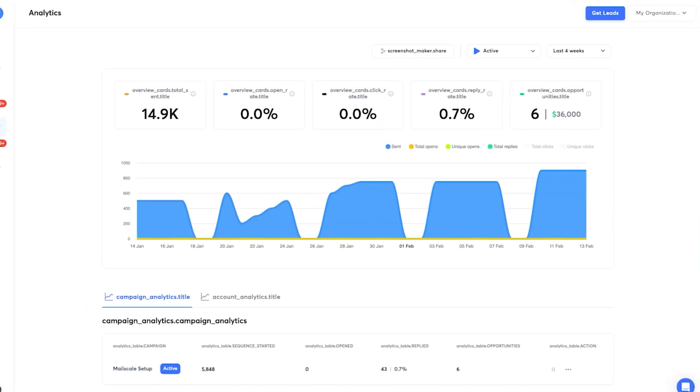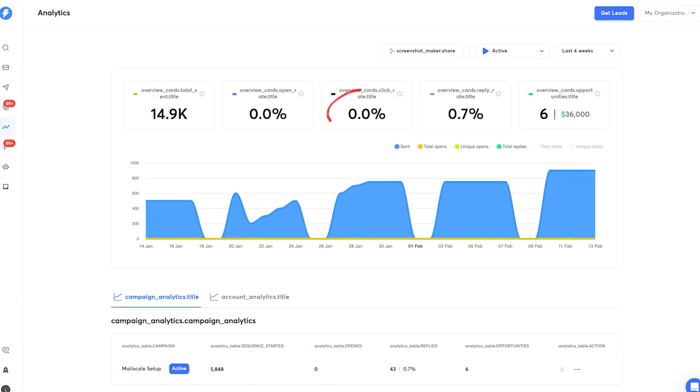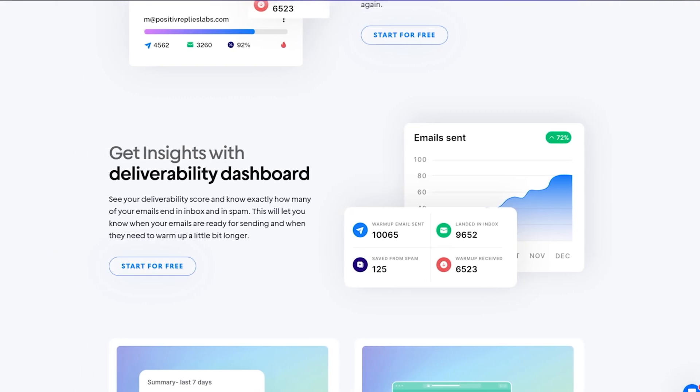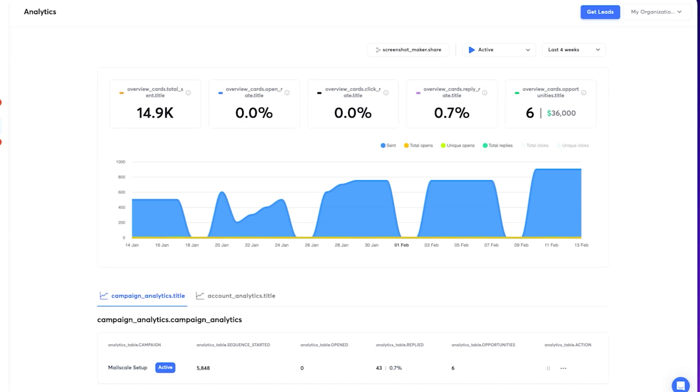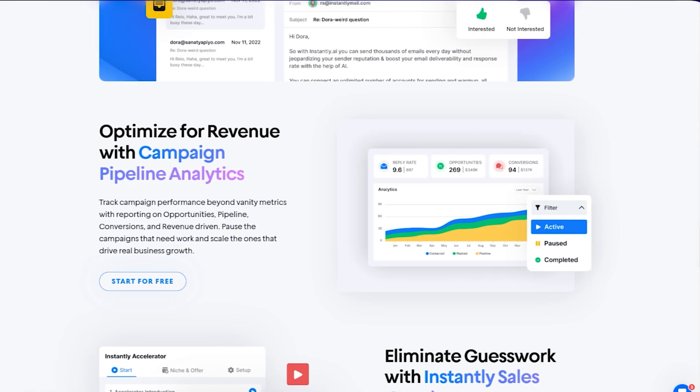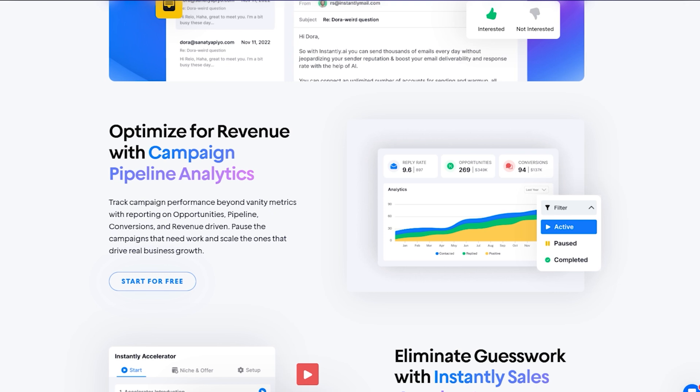Instantly focuses on delivering actionable insights tailored specifically to email outreach. You can track performance metrics like open rates, click rates, and reply rates, while leveraging bounce protection analytics to maintain clean lists. Though not as detailed as Apollo's sales-centric analytics, Instantly's focus on campaign performance is ideal for outreach teams.